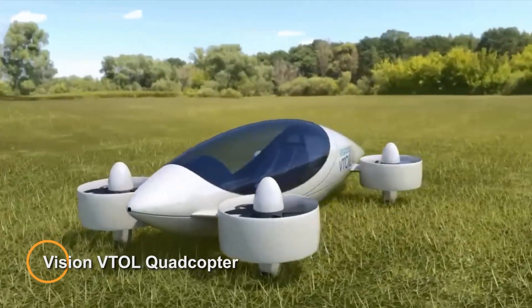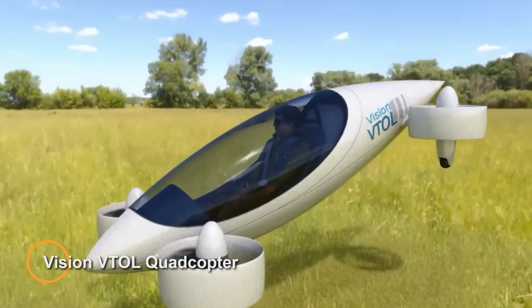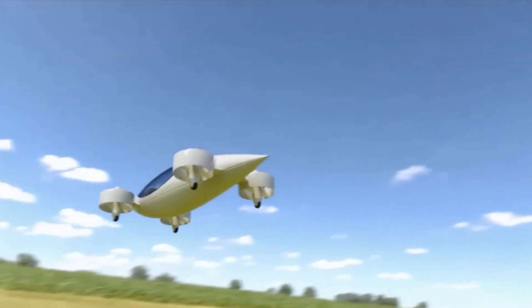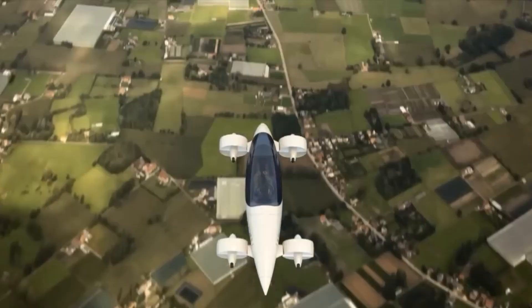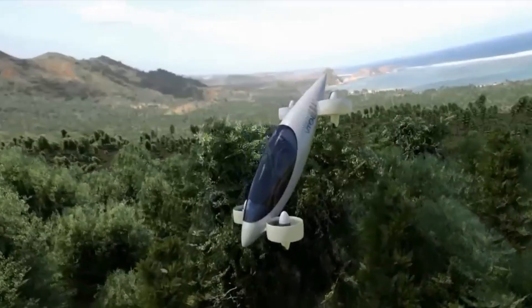The Vision VTOL Quadcopter is a prototype electric aircraft designed by the Waters Trust. This innovative quadcopter combines vertical takeoff and landing capability with unmatched safety and elegance. Crafted for ultra long-range electric power and storage, it facilitates point-to-point transit with efficiency and precision.